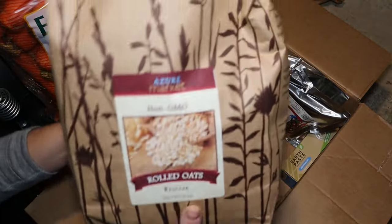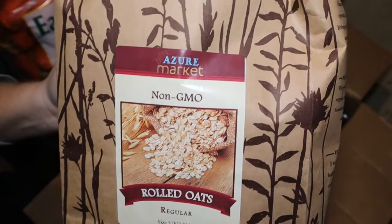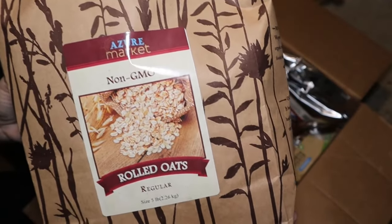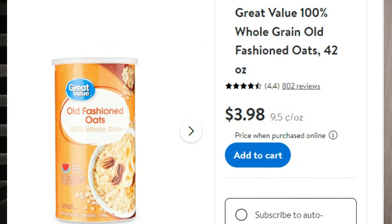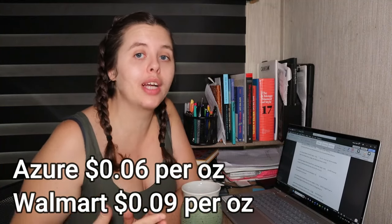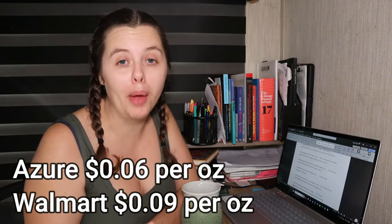For oats I did not buy organic — I went with regular rolled oats to cut costs. At Azure Standard, five pounds cost $4.99, about a dollar a pound or 6 cents an ounce. Walmart's Great Value rolled oats come in a 42-ounce container for $3.98, which is 9 cents per ounce — three cents more per ounce. When buying in bulk that adds up, so Azure Standard wins.